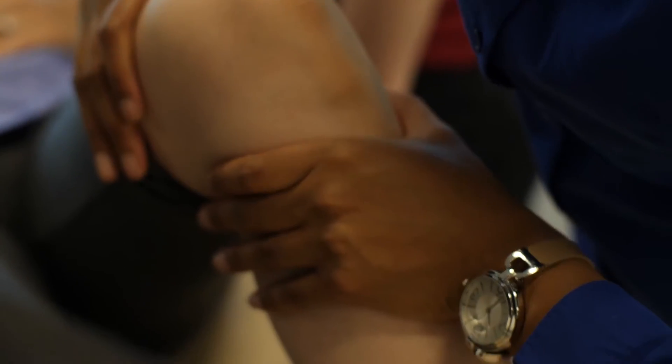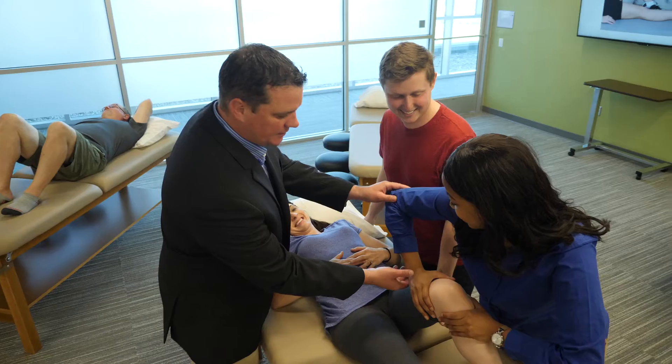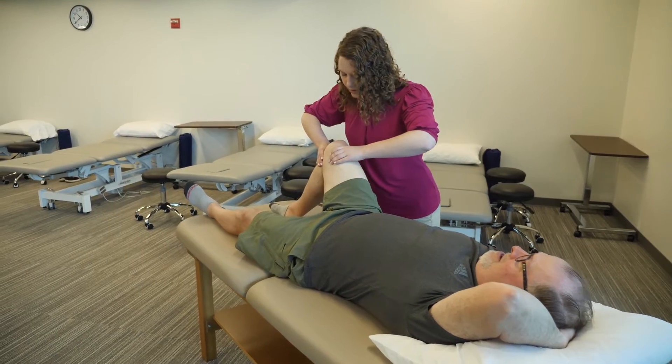Winding Hill features a musculoskeletal lab equipped with therapeutic tables to examine, diagnose, and treat orthopedic conditions and practice manual therapy techniques and integumentary care in a simulated rehabilitation environment.